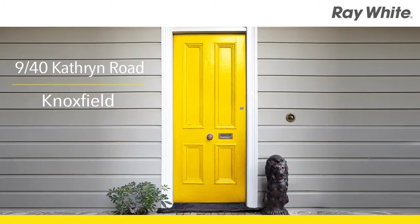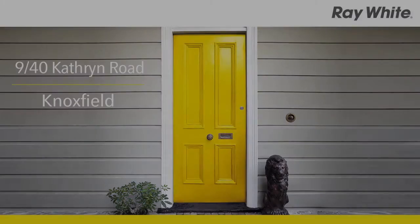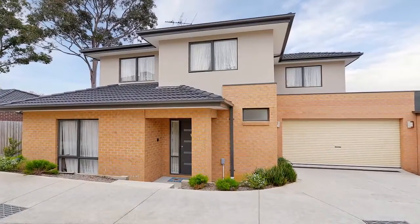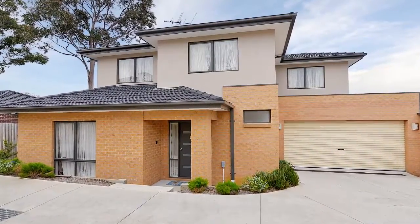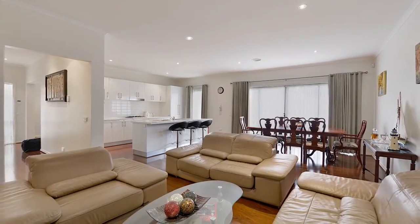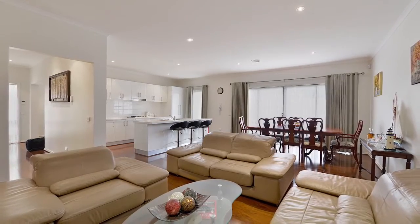9/40 Catherine Road, Knoxfield. With the demands of a modern lifestyle dictating a home life that is largely free from fuss and clutter, a stylish and modern townhouse such as this becomes the perfect choice for a couple or young family.